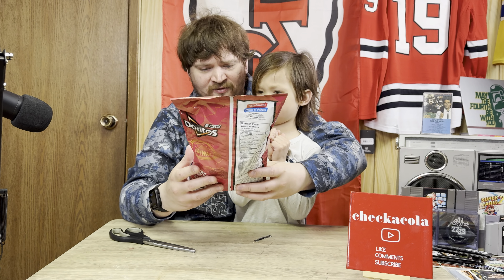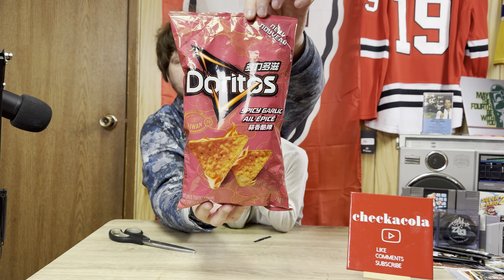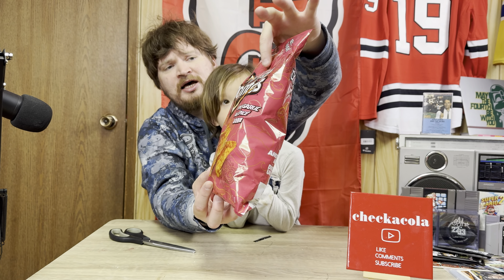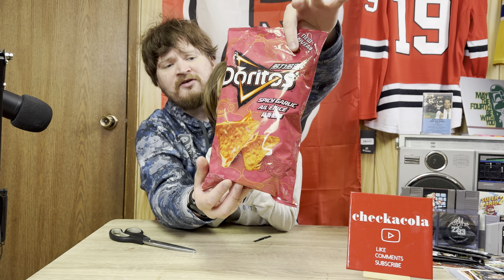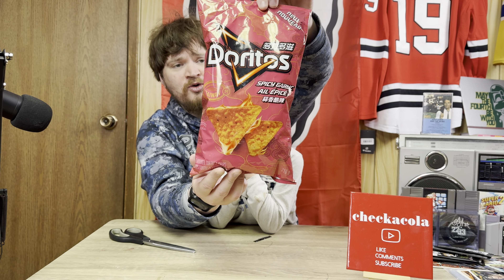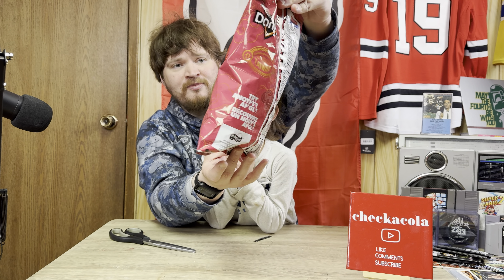It's spicy garlic flavored, and I believe there's Hanja or Taiwanese writing on the top there. I don't know if that says Doritos or if that says the flavor — leave a comment down below what it says. It contains soy and wheat, and it's spicy so it's going to contain cayenne pepper.